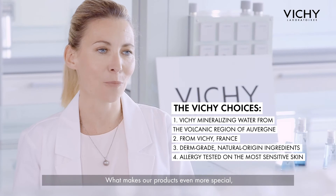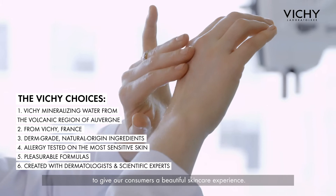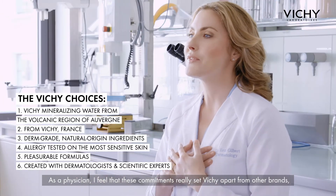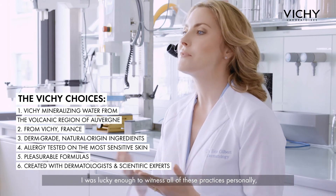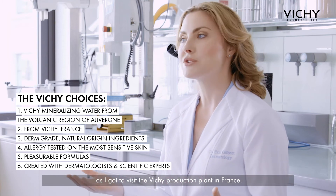We ensure all our formulas are suitable for all skin types, even the most sensitive skin. What makes our products even more special is that we innovate on sensoriality to give our consumers a beautiful skincare experience. As a physician, I feel that these commitments really set Vichy apart from other brands. I was lucky enough to witness all of these practices personally, as I got to visit the Vichy production plant in France.